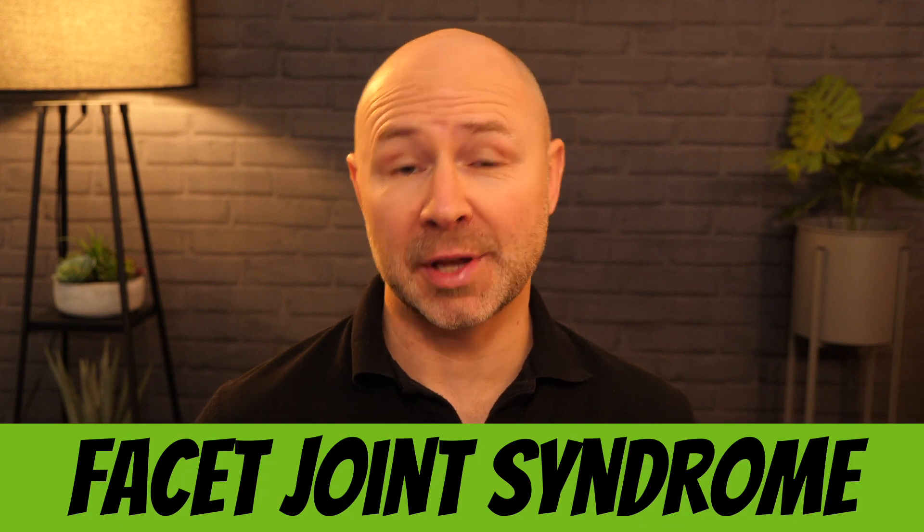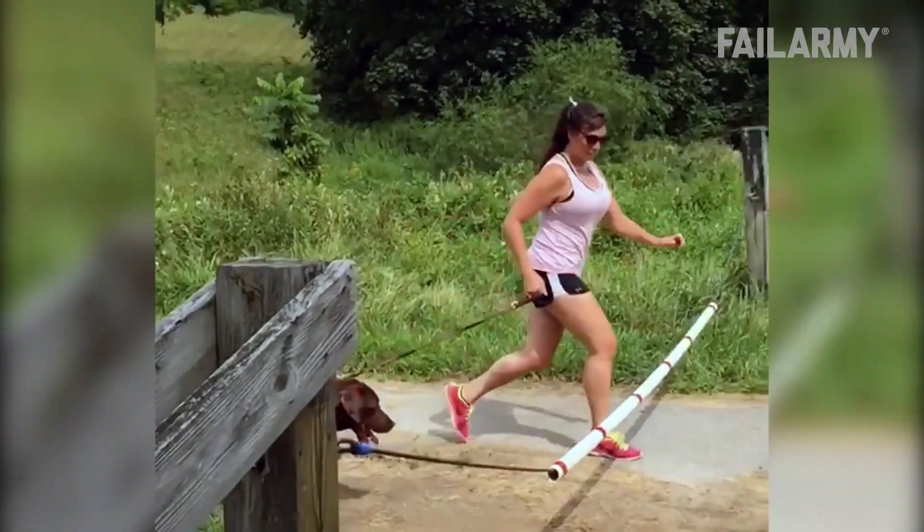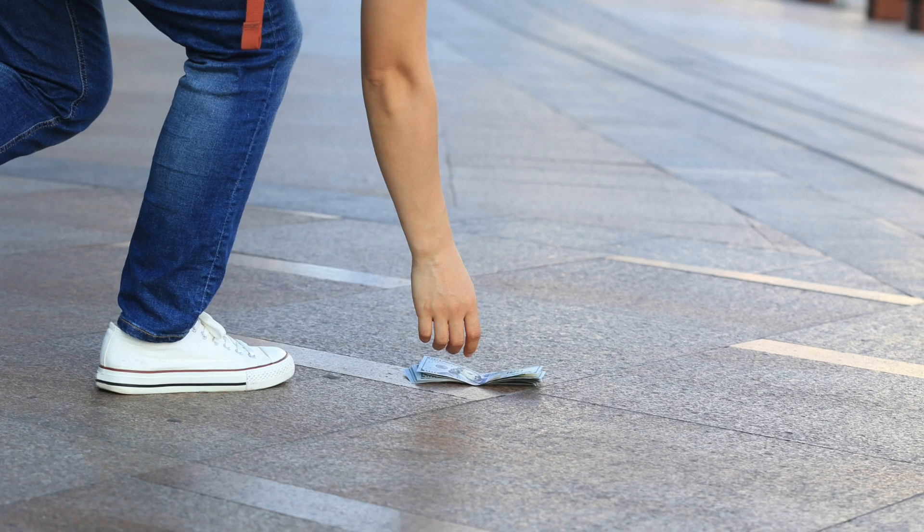If you've been struggling with low back pain, then you might be experiencing facet joint syndrome. This is a problem that can seem to start out of nothing — there's been no trauma, no fall, no injury. All you did was bend down to pick something up, or turn to talk to a friend, or maybe you even coughed or sneezed, and wham! Pain in your back that just will not go away.